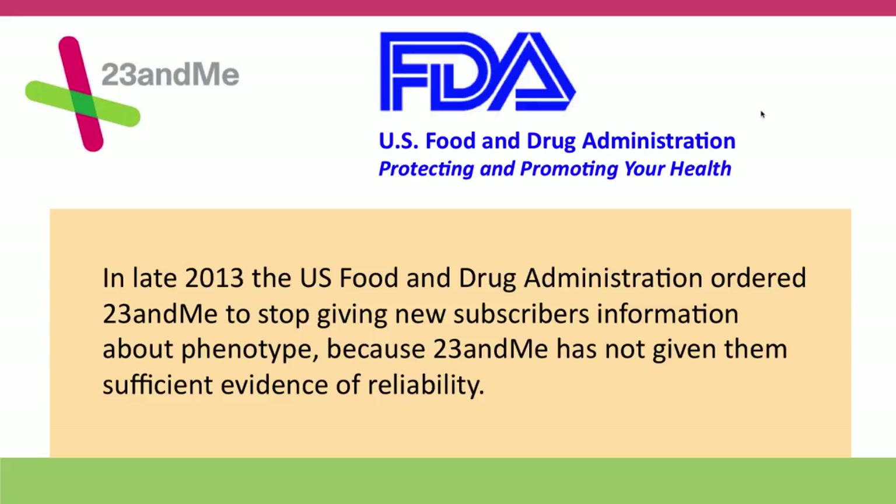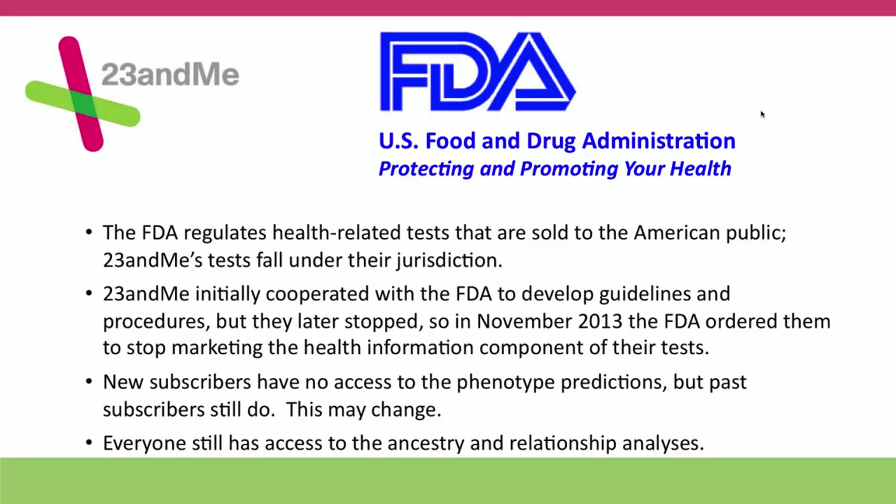The concern was about the interpretation rather than the chips themselves, which are very reliable. Initially, 23andMe had cooperated with the FDA — it's the FDA's responsibility to regulate health-related tests sold to the public. But then 23andMe stopped cooperating. They were working on developing ways to assess what was appropriate to measure, but they stopped, and the FDA eventually said they had to stop providing health-related information. That only applies to new subscribers, so existing subscribers have full access to the phenotype predictions. I'm hoping 23andMe will reach an agreement with the FDA to go back to providing that phenotypic information.